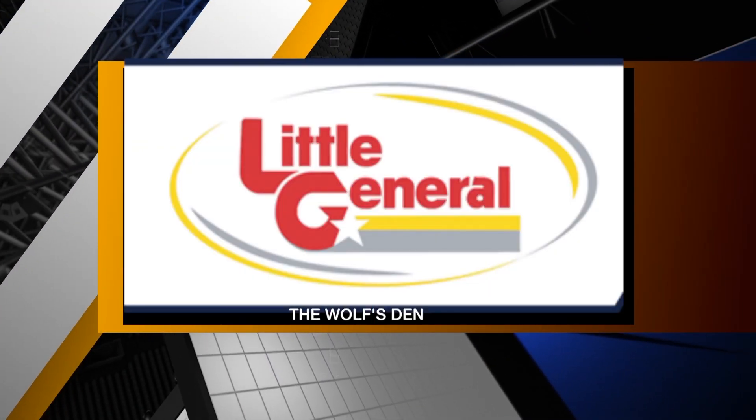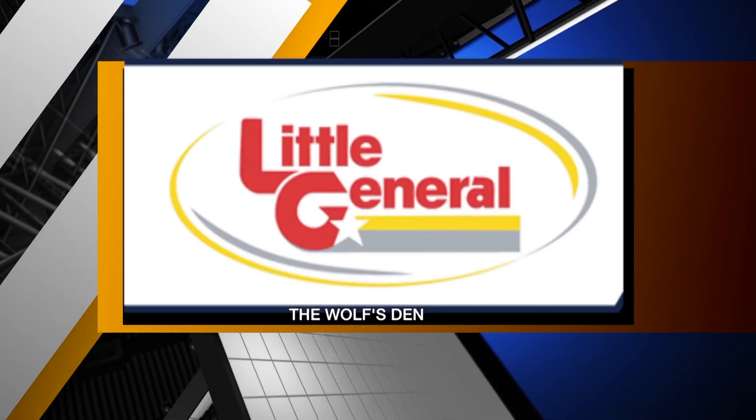We're taking you Inside the Wolf's Den, brought to you by Little General Stores. Welcome Inside the Wolf's Den, I'm Wolf Matt.